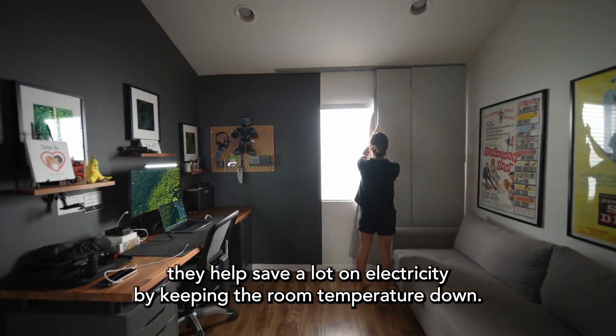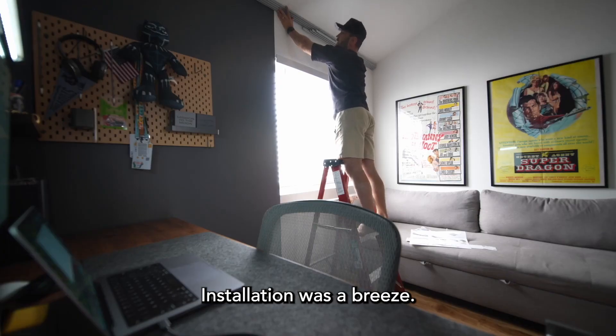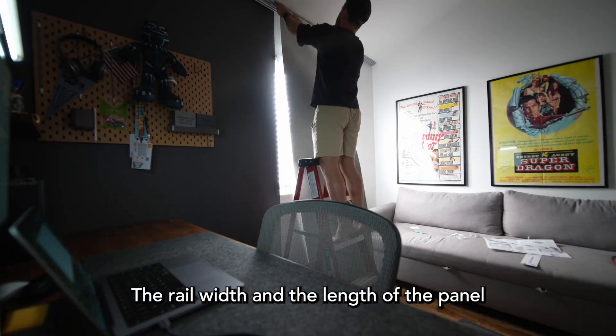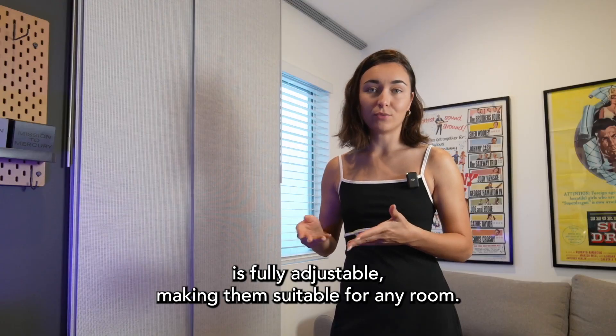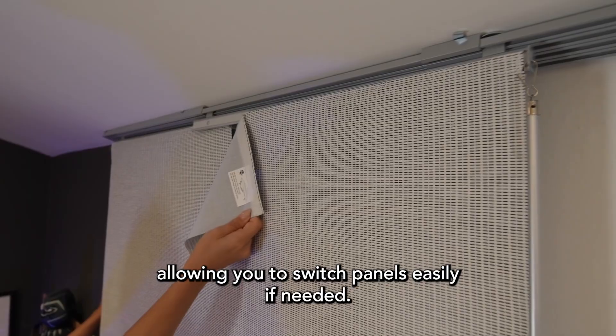On hot summer days, they help save a lot on electricity by keeping the room temperature down. Installation was a breeze. The rail width and the length of the panel is fully adjustable, making them suitable for any room. Plus they come with pre-attached fasteners, allowing you to switch panels easily if needed.